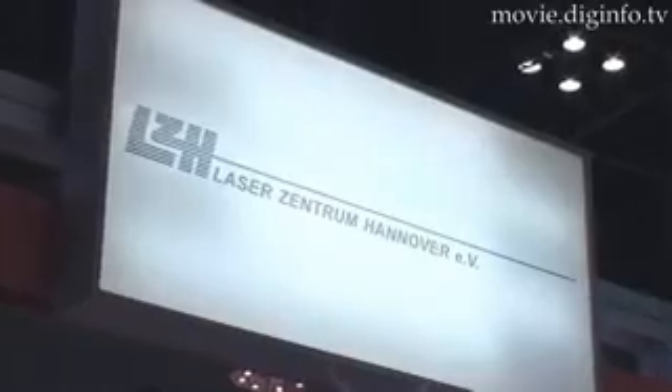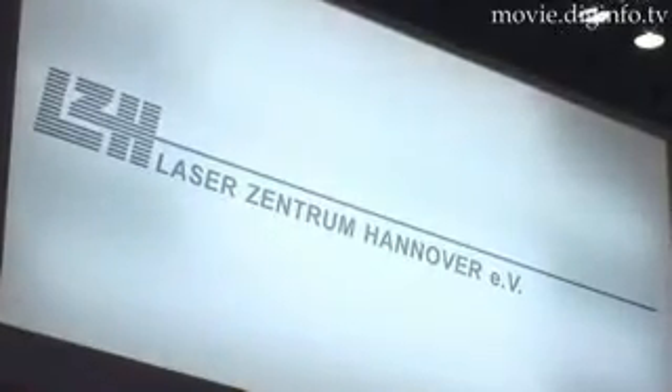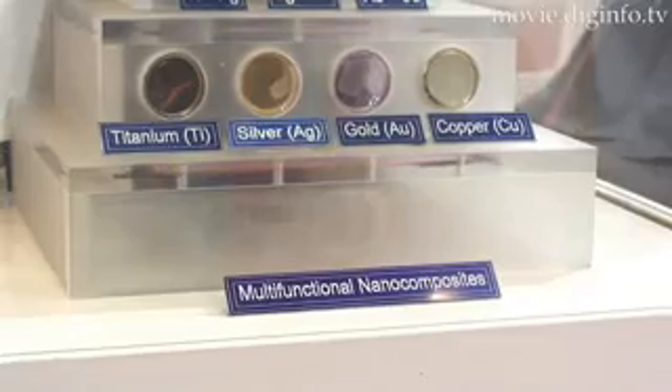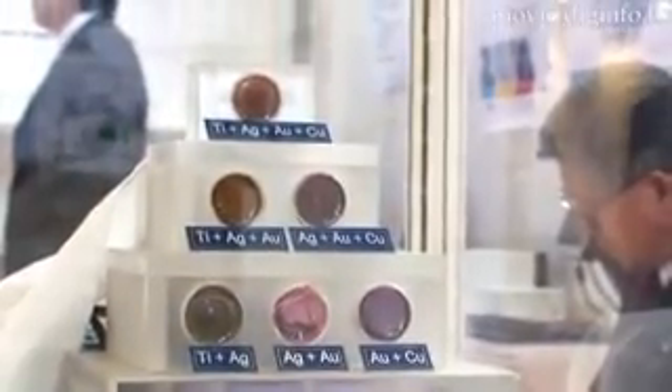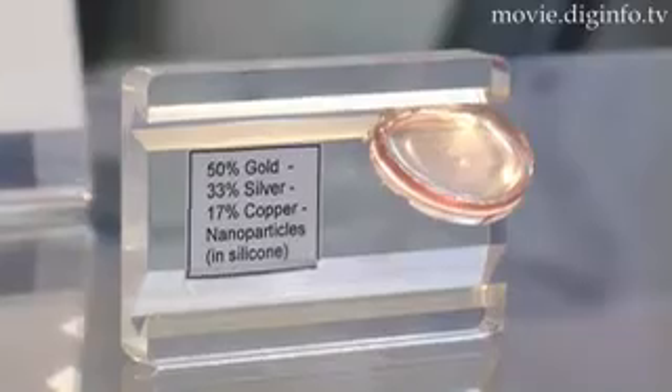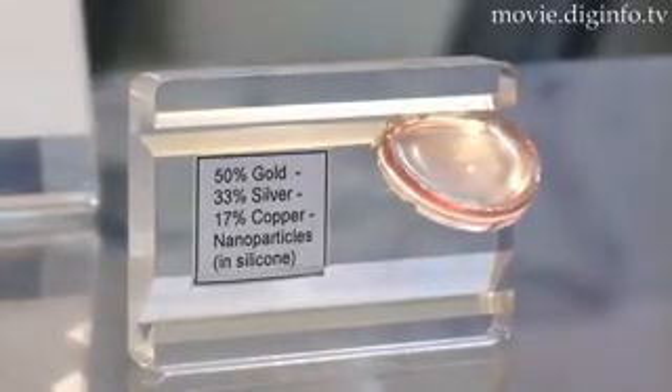At Nanotech 2008, LaserZentrum Hanover presented a range of micro and sub-micro structures created by placing a solid material such as a metal in a liquid and using short-pulsed lasers to break up the material into nanoparticles.